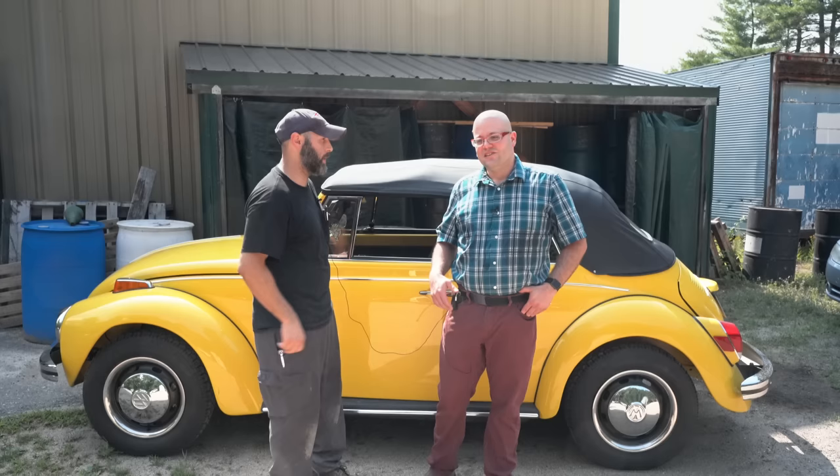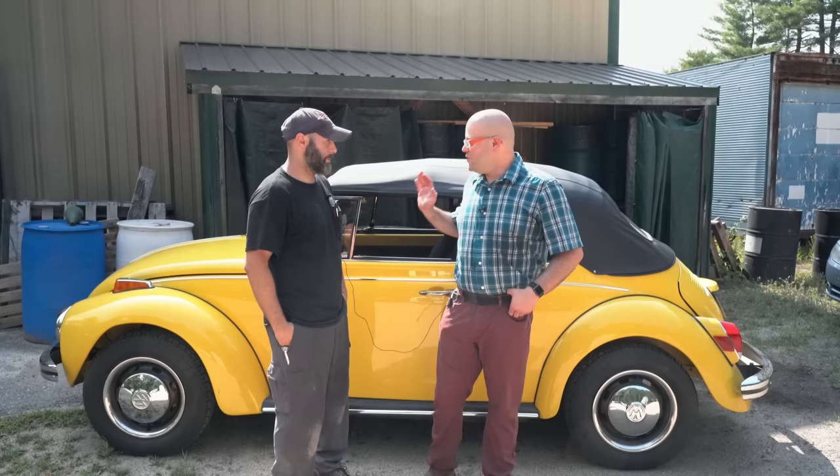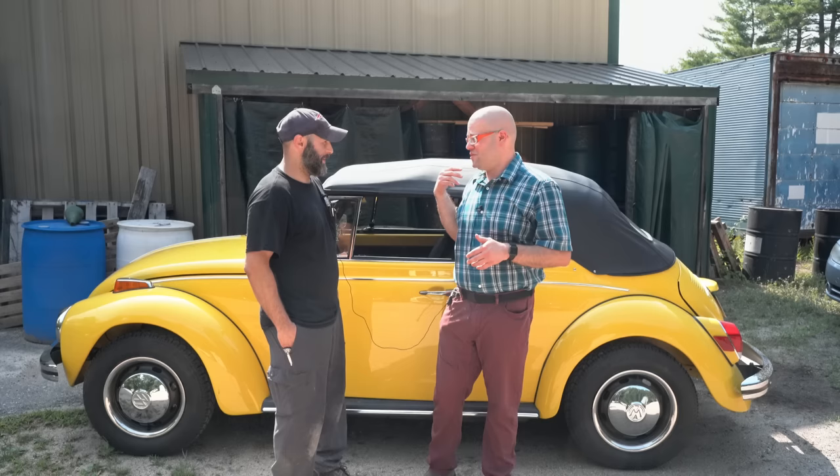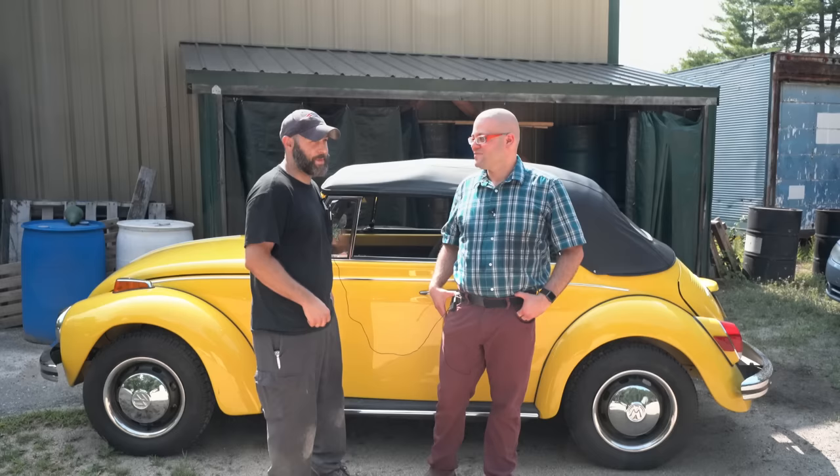You're taking a car which, though I love them, were never designed for high performance. So what did you have to do to it to make it able to withstand going 90 miles an hour? It's got to have a fair bit of torque. It does. We ended up going through the transmission. It does have the original transmission.